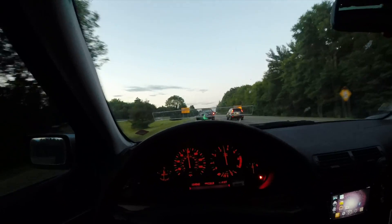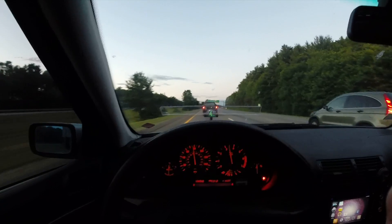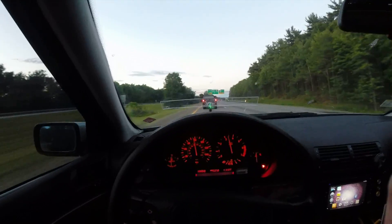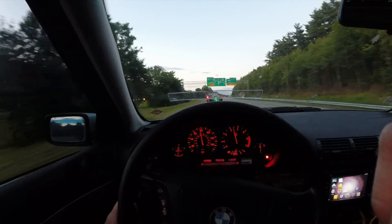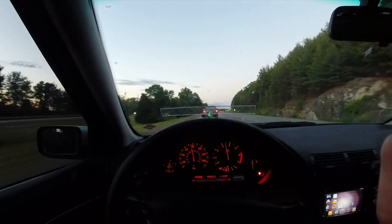That right there is the heads-up display — you can sort of see it in the middle right there. It's still a bit flaky in the networking system, so you might see it glitch a little bit, but it does indeed work.